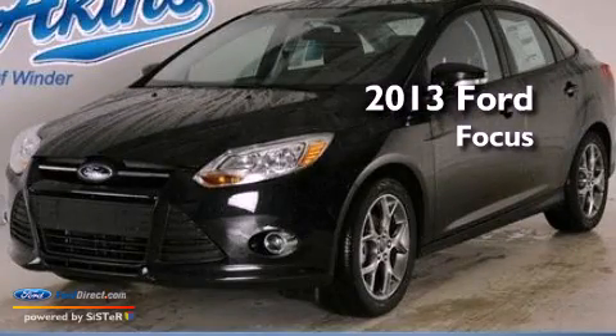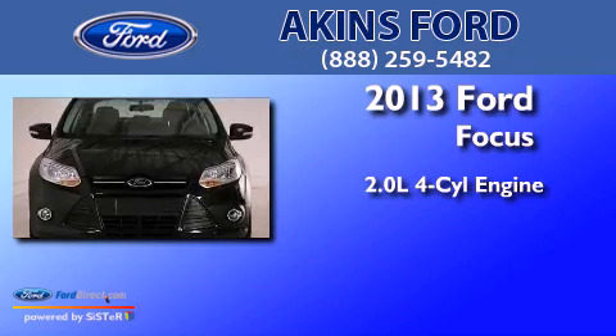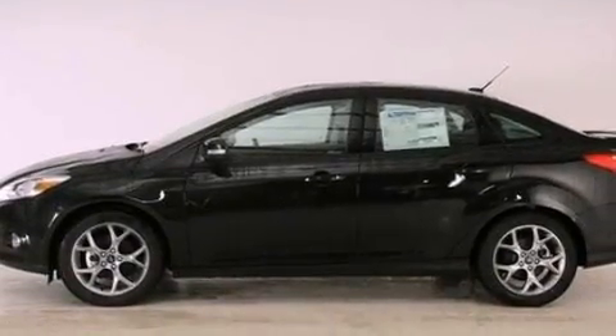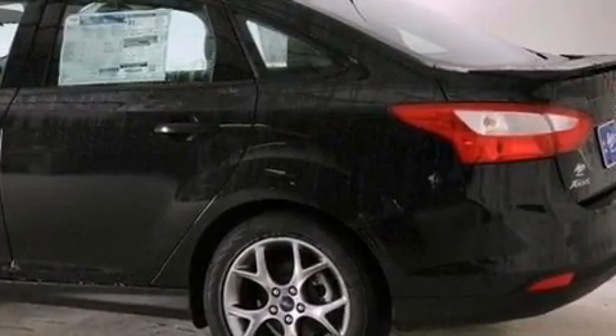This is a brand new 2013 Ford Focus. It features a 2.0-liter four-cylinder engine and an automatic transmission. Its top features include a multi-link rear suspension, a low tire pressure indicator, aluminum wheels, and traction control and stability control systems.